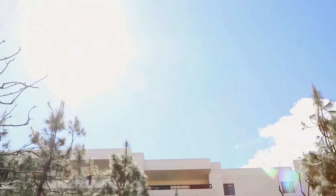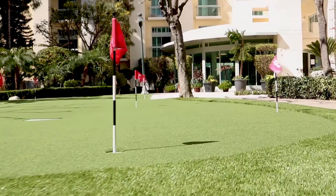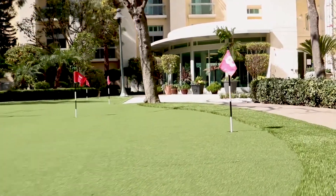Villa Gardens, right here in Pasadena, provides the ultimate in physical activity opportunities on-site with a large outdoor recreational area and garden inside the walls of the complex.